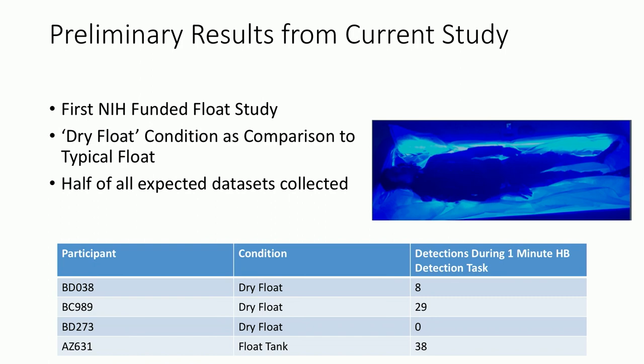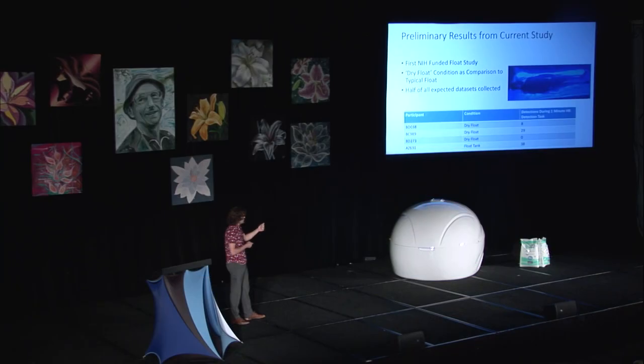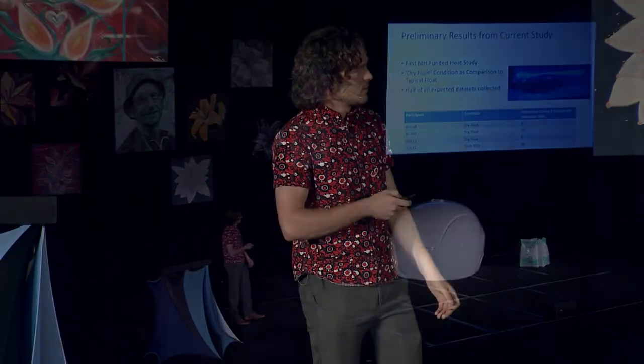Here's a very brief glimpse into some results from our current R34 study — the first NIH float study. We have our participant ID, what condition they're in, and then heartbeat detections during a one-minute heartbeat detection task. I've included here the dry float condition, which is very similar to the float — it's full of warm water but inside a plastic mattress, so the water keeps you buoyant but never comes in contact with your skin. We have dry float data and wet float data in the float tank, included so we know the squeeze ball and the biopatch are working correctly in both conditions. That way, when we collect the rest of our data sets, we'll be able to confidently analyze the data.